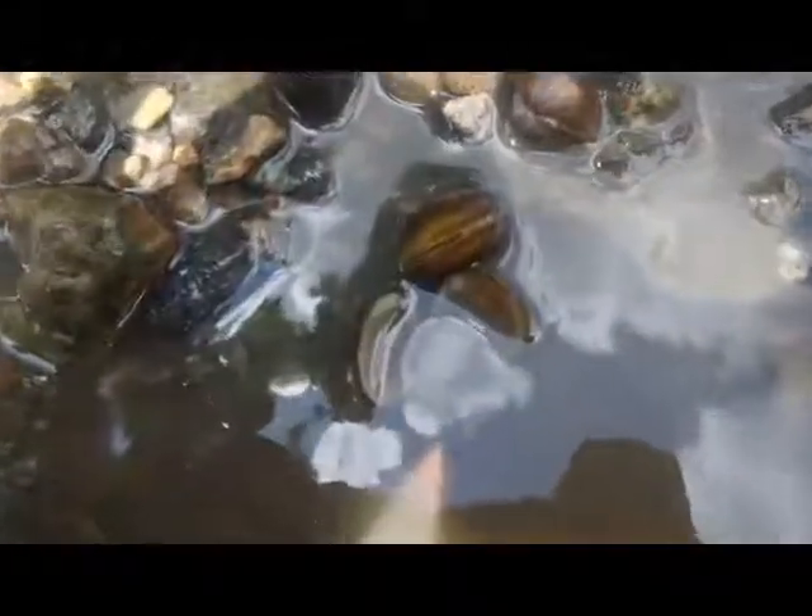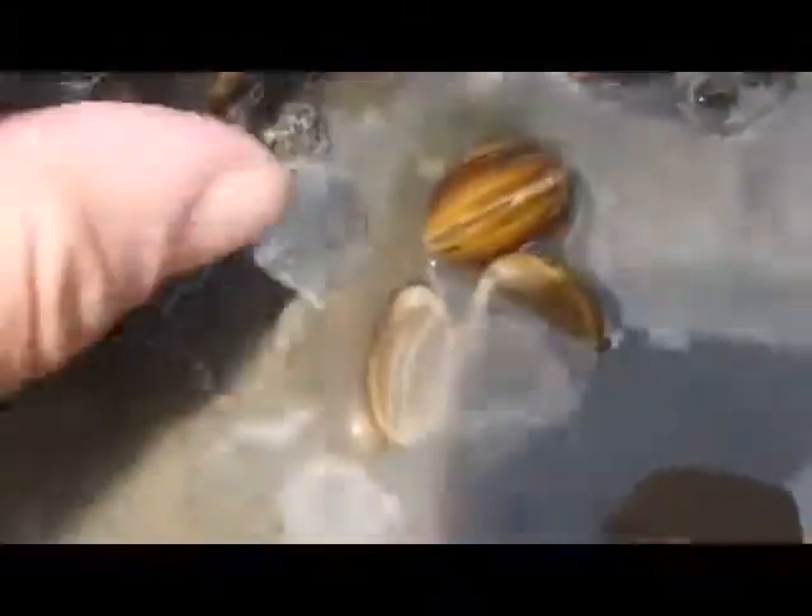This week we will be taking a look at the Asian clam. Native to the temperate to tropical portions of Asia and west to the eastern Mediterranean, they came to the United States most likely as a food source or through the oyster trade around 1998.